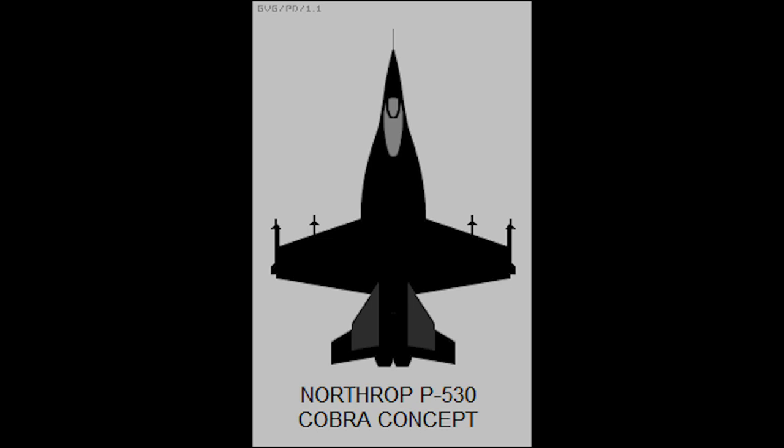In early 1965, Northrop ran the internal project N-300, which was derived from the F-5E. The N-300 developed into the P-530 Cobra, which in some ways was similar to the F-5.